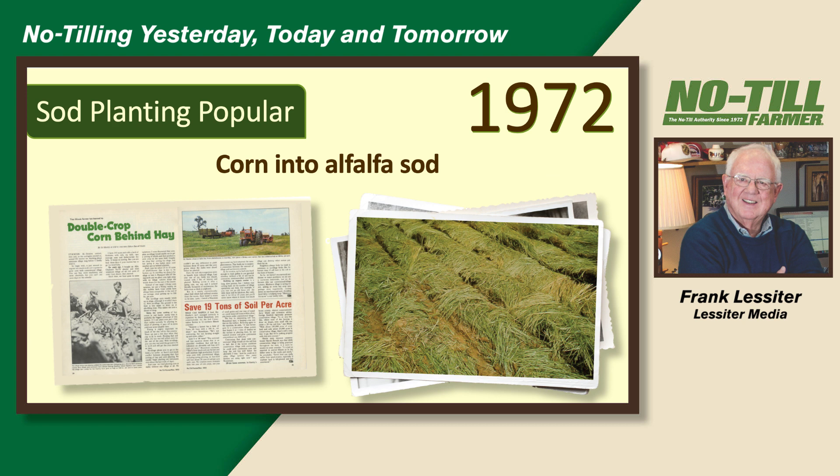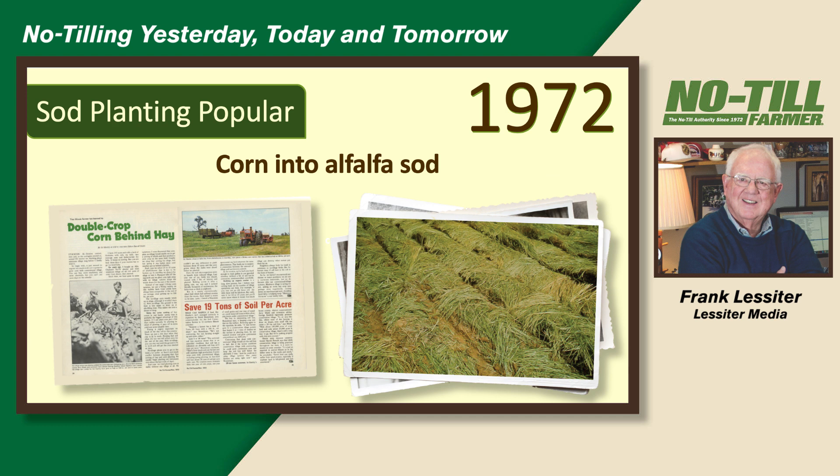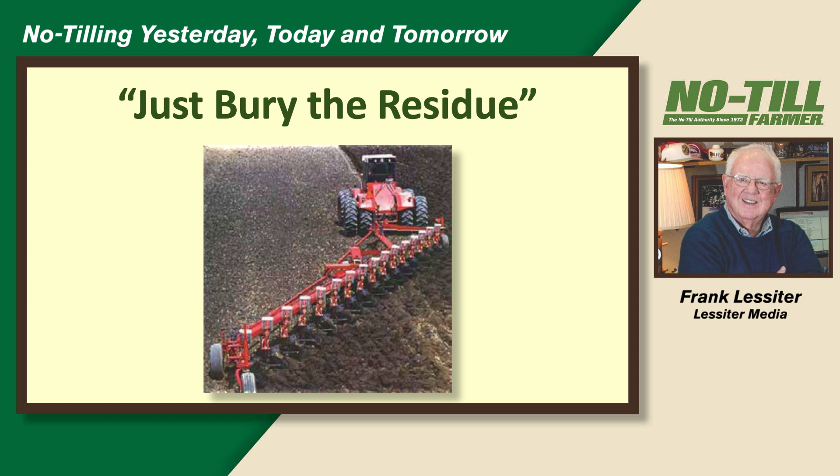One of the things we talk about today is planting green. Going back to 1972, a number of farmers were no-tilling corn into alfalfa sod. Some would take a hay crop off and then come back and no-till corn after that. In reality, we were double cropping with no-till even in those days and getting into residue. There were some problems with residue, and the plant pathologists had the answer: anytime there's a problem, just bury the residue. We still have some plant pathologists today that tend to give out that advice — any new disease comes along, they'll tell you to bury the residue.